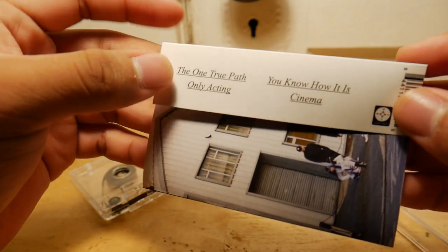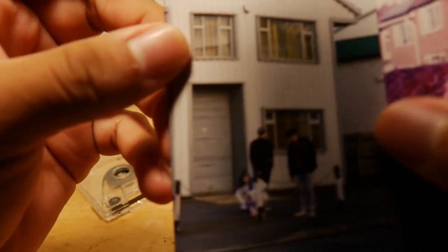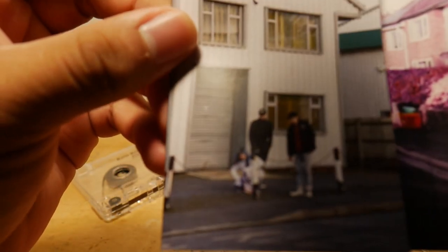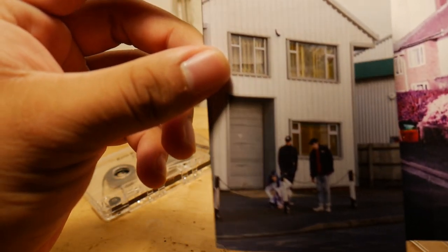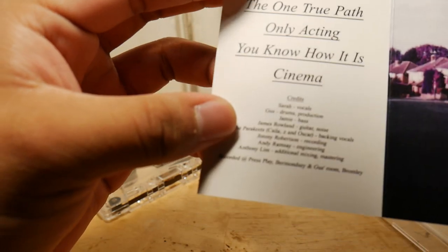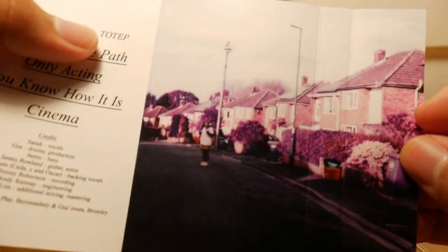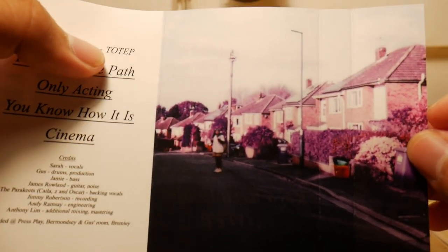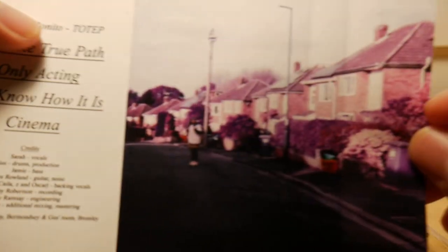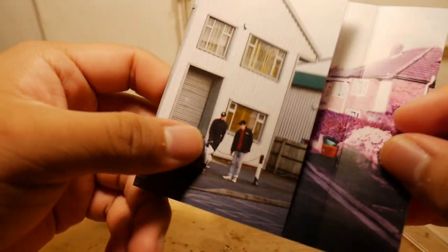The One True Path, Only Acting — you know, how it is in cinema. And here's another picture of the band, this time in a very different setting — they're more like, it's not just a warehouse or whatever. And if you open it up, here are the titles again and the credits for producers and guitars and stuff. And then here you get a picture of Sarah, right here, in like some purple town or something, in the UK probably.